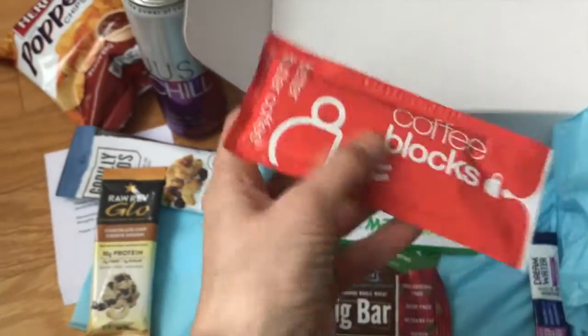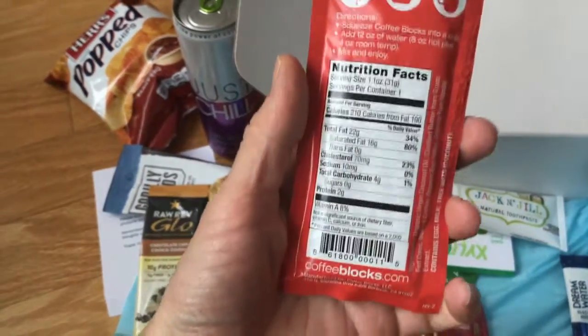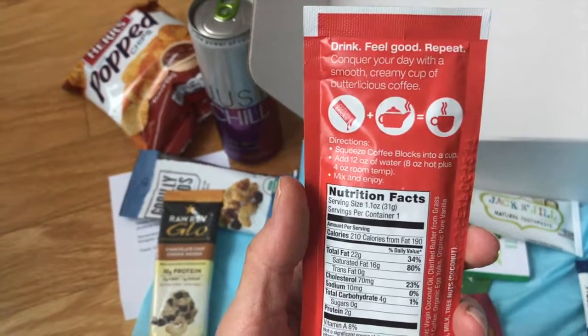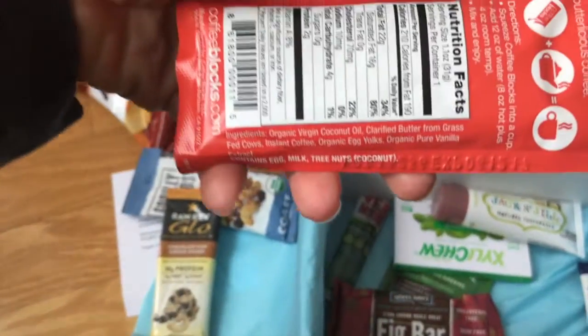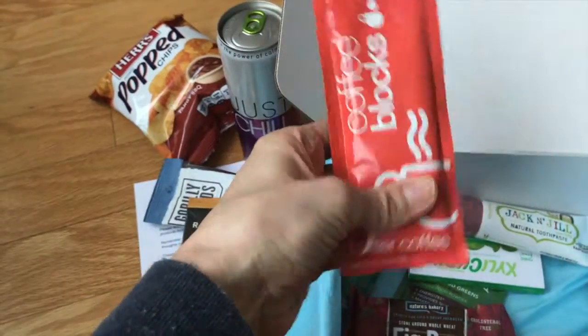And then we have Coffee Blocks. I wonder what this is — I haven't seen this before. Better butter coffee, that is interesting. You put the coffee blocks into a cup, add the water, mix and enjoy. Made with some organic ingredients — coconut oil, butter. This is definitely interesting.